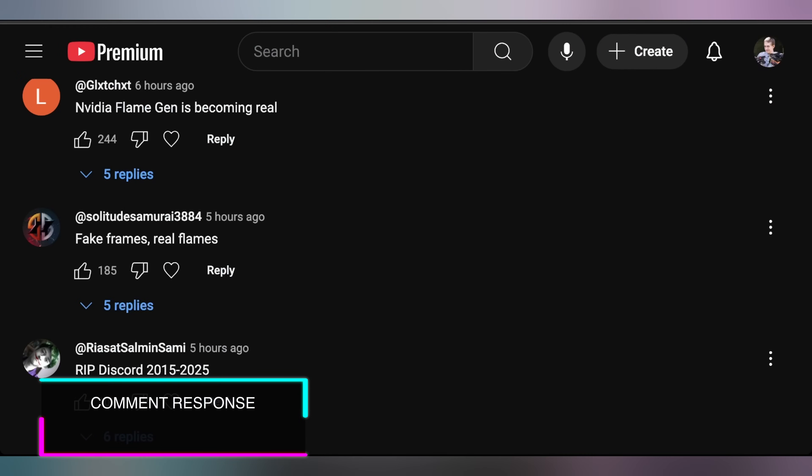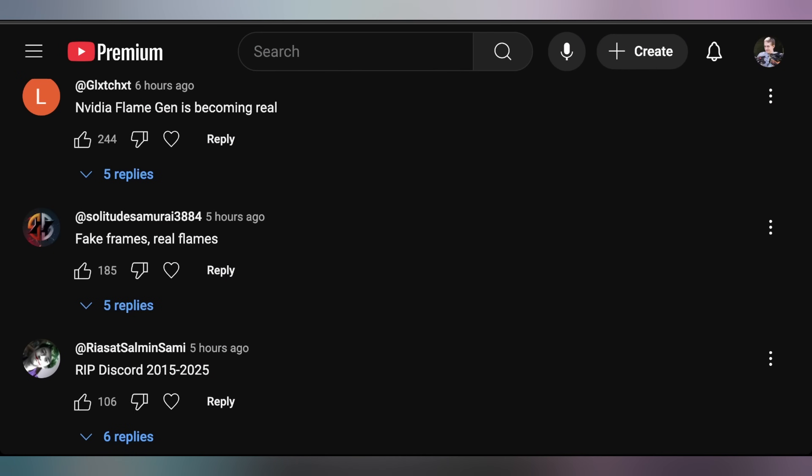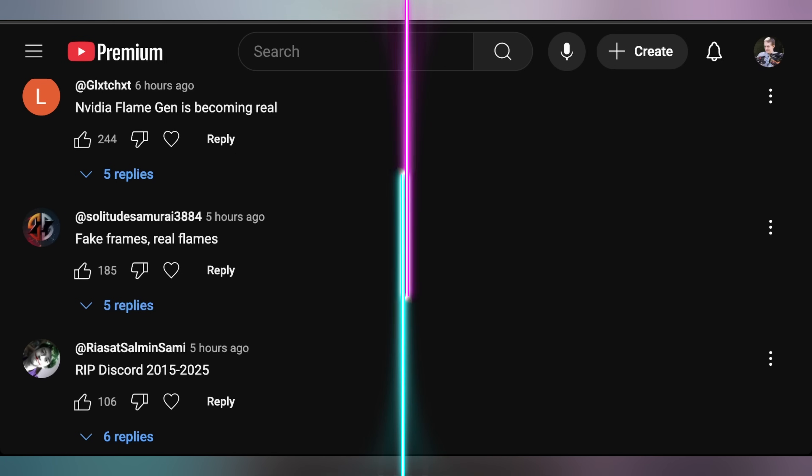Looking at yesterday's episode comments: a couple of people were talking about NVIDIA Flame Gen becoming 'real fake frames, real flames.' Also, a lot of people were talking about changes happening with Discord — RIP Discord 2015-2025. I learned that the CEO now taking over Discord was apparently responsible for Candy Crush, if that helps you feel any better about what's happening.